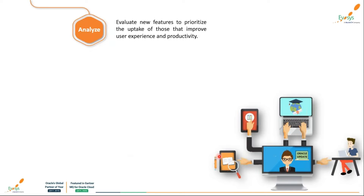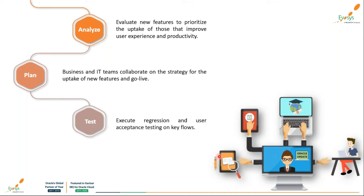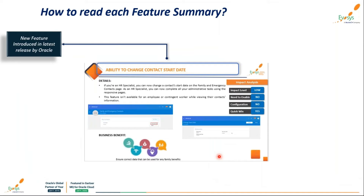When we talk about an update, there are four phases. First is analyzing what new features are in the recent release. The second phase involves planning and decision making between business and IT teams on features to opt for and the overall business impact. The third phase is testing before pushing to production to avoid issues. The final phase is launching each tested feature into the live environment for users.